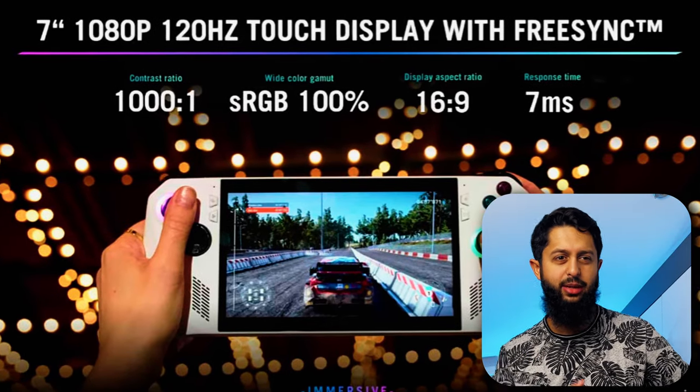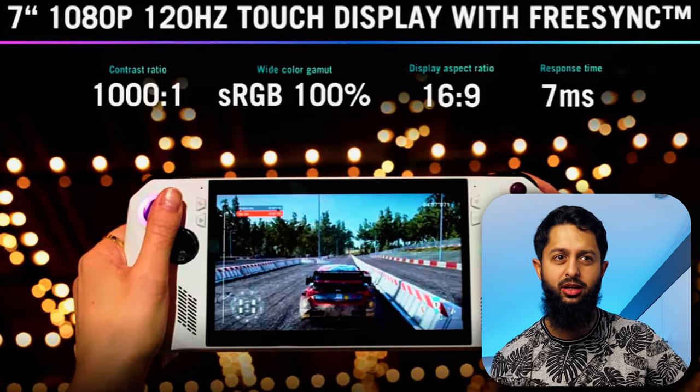Another impressive thing about this screen: apparently it can display colors across 100% of the sRGB color space. Compared to the Steam Deck — people complain about the Steam Deck's display looking washed out and unsaturated because it only hits around 70% of the sRGB color space. People tweak it and bump up the saturation, but that means you lose out on the detail of most colors. So it's a band-aid fix. This display is actually good quality — FreeSync, up to 120Hz, 1080p, and similar size to the Steam Deck's display.